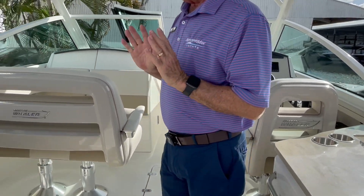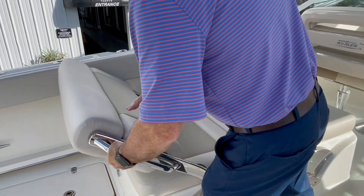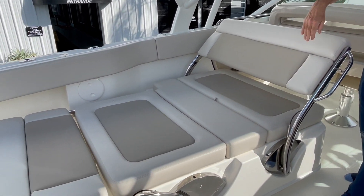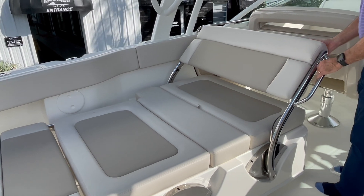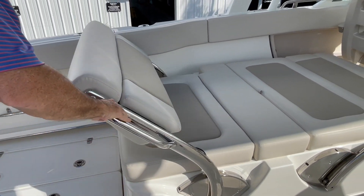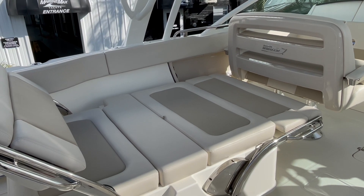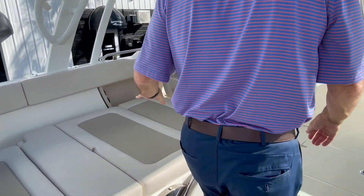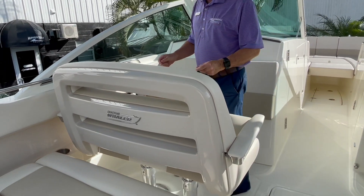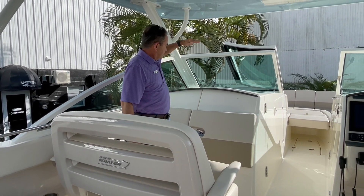Now this seat does quite a few different things. I can bring it all the way down like so, and then we can lounge it — so you can lounge two people very comfortably this way. Then I can bring that down, bring this one back up and lounge two people going forward. So very, very versatile seat — it's comfortable in any direction. And this is a dual seat here, with a button so it hydraulically goes up and down, so it's comfortable for whoever's sitting here.